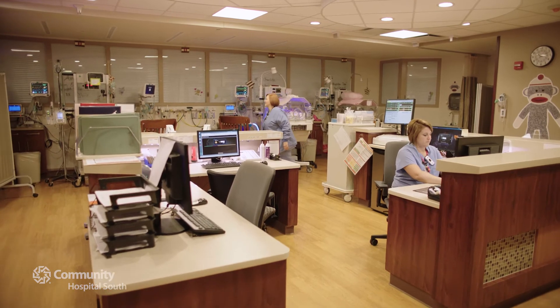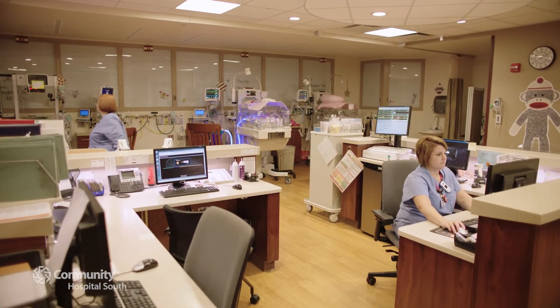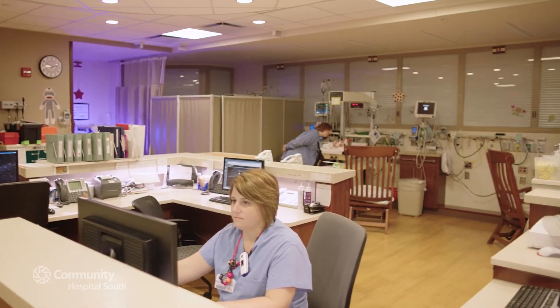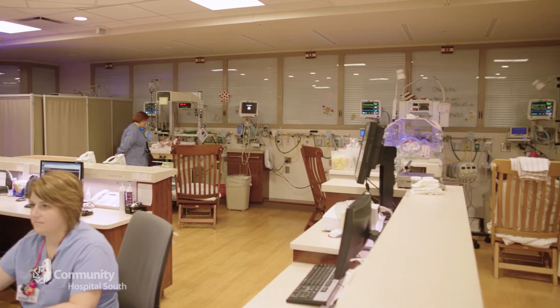And if your baby needs specialized monitoring and care, Community South is certified as a level 2 special care nursery. Our multidisciplinary team model includes in-house neonatal nurse practitioners, pediatricians and a neonatologist.